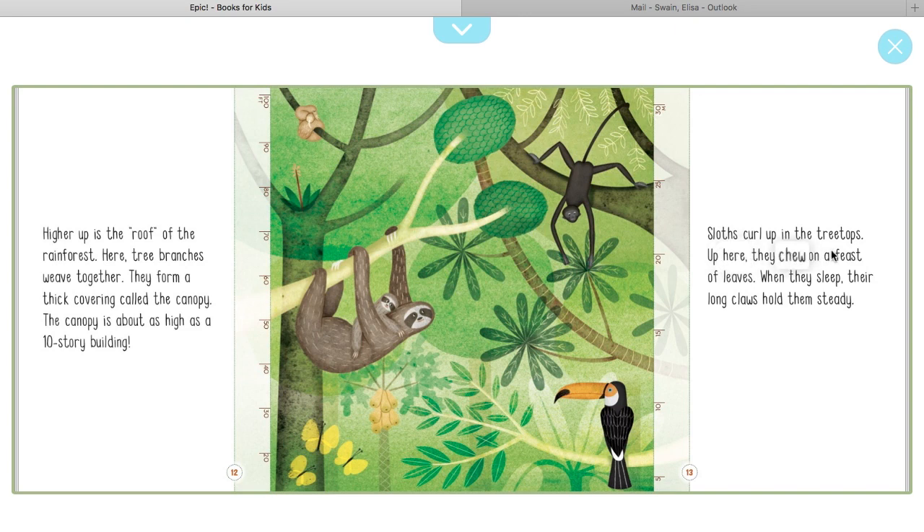Sloths curl up in the treetops. Up here they chew on a feast of leaves, and when they sleep their long claws hold them steady. Here's a sloth — this is a very interesting animal, and Miss Russert is going to give you more information about this animal this week. Looking forward to that. And here's the spider monkey and a toucan.